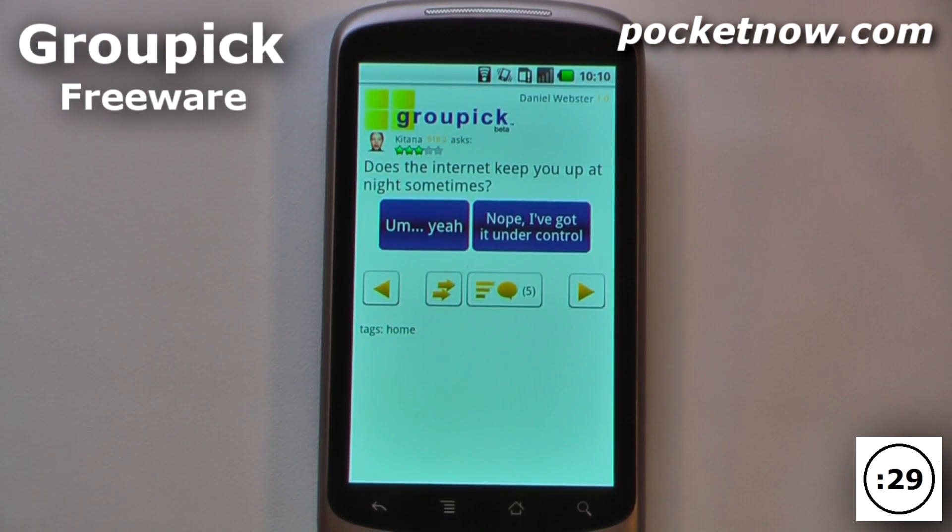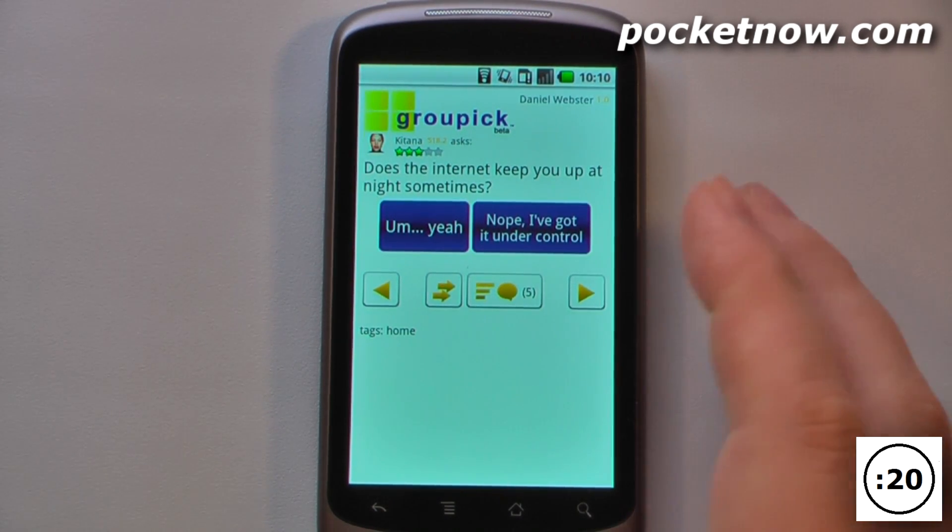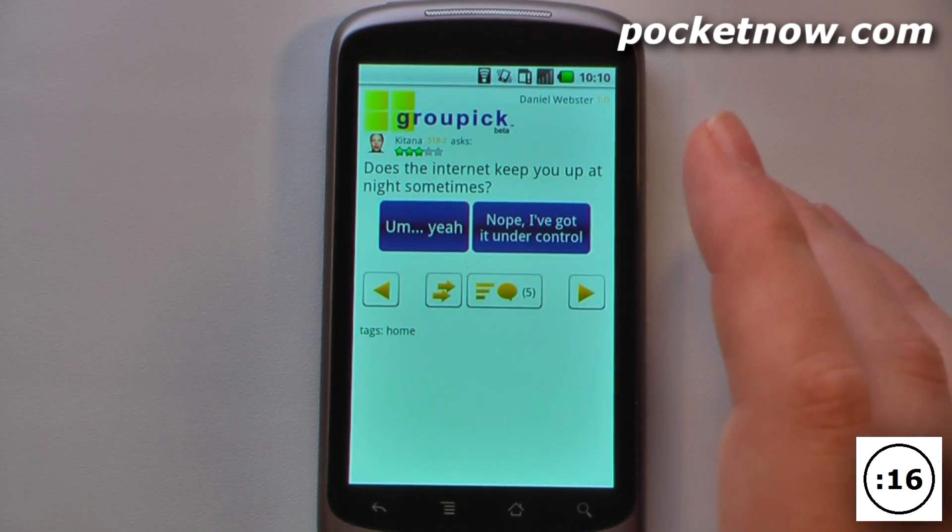GroupPic is a free application available on the Android market that allows you to answer other people's questions and also post questions of your own. So let's say that you're having trouble deciding between something — you can just ask a question and post it directly on here. You can either sign up for a GroupPic username and password, or you can register using your Facebook account.